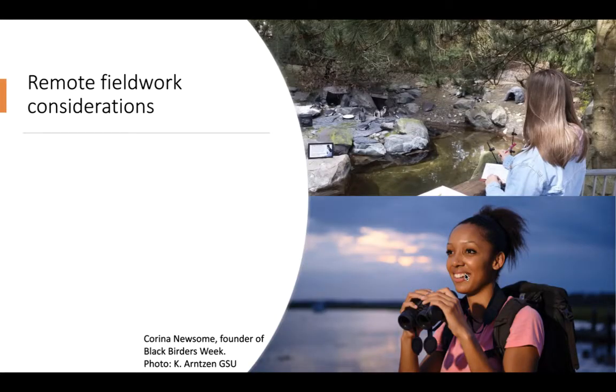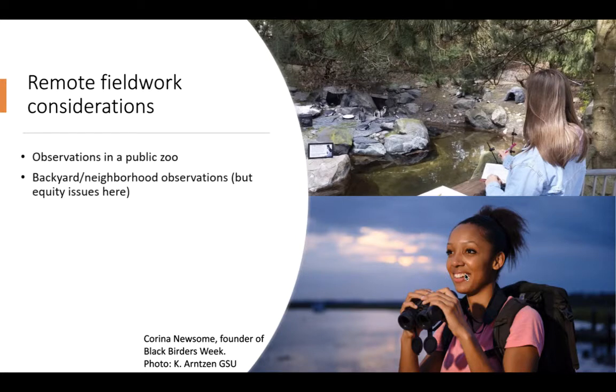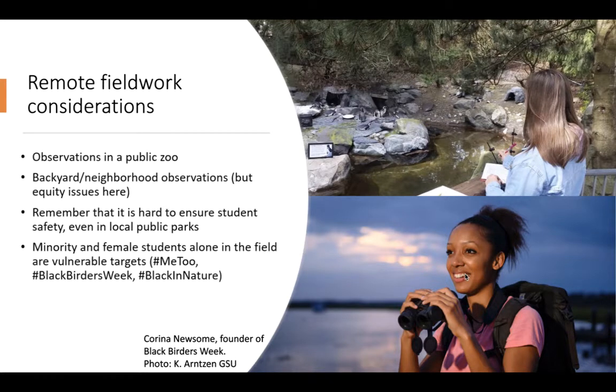If you choose remote fieldwork, students could do observations in a public zoo, or backyard and neighborhood observations, but again there are some equity issues here. Remember that it is hard to ensure student safety even in local public parks. Minority and female students alone in the field are vulnerable targets — hashtag MeToo, Black Birders Week, Black in Nature.